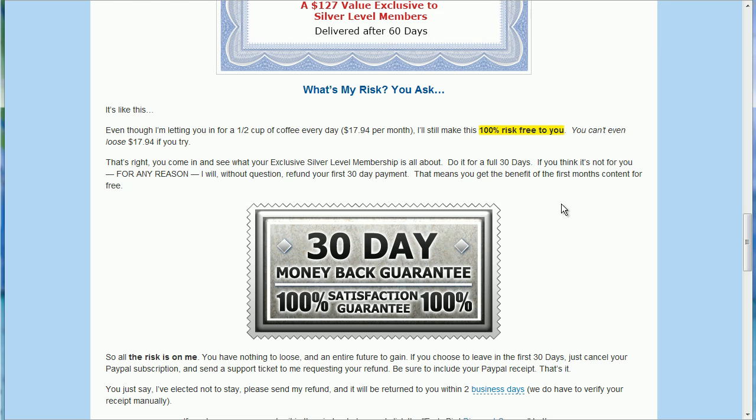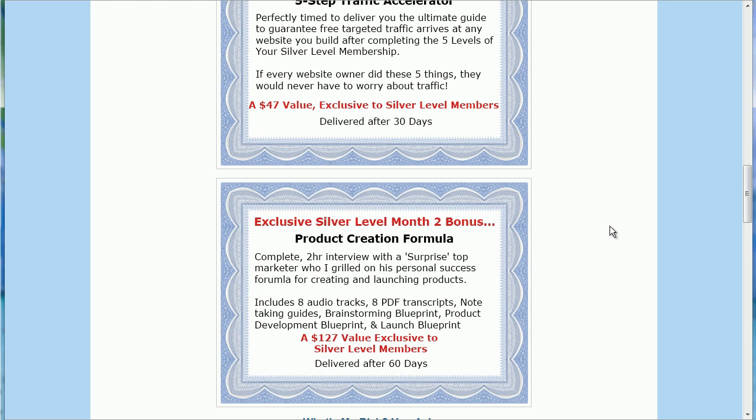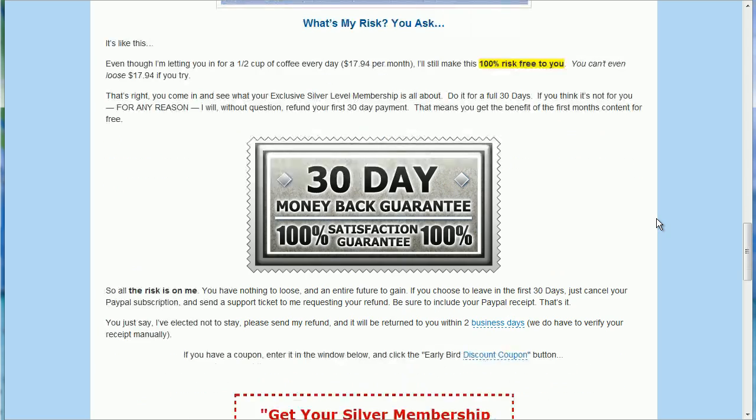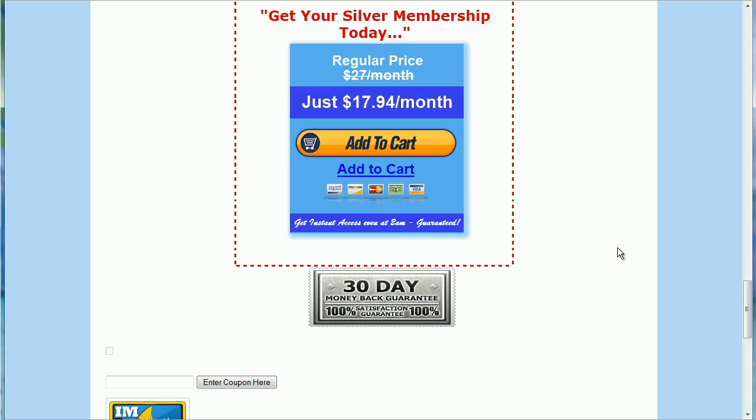So right now you can get in at $17.94, and I'm going to be raising the price — I don't know exactly when — to the full $27 a month. Essentially, when I have all the modules uploaded and when I've finished redoing this sales video, at that point this is going to change to $27 a month. So right now it's still $17.94 — you can get in right now at that level.